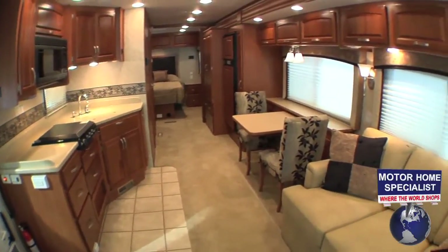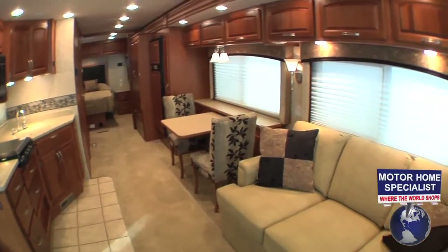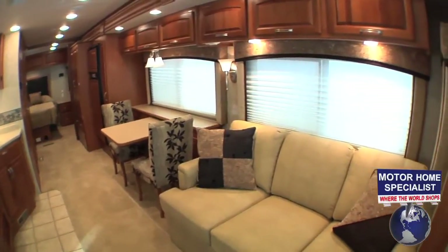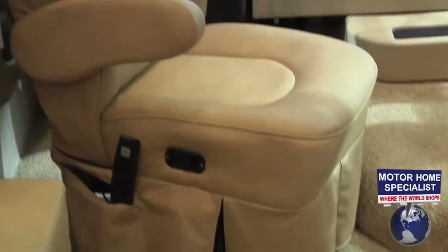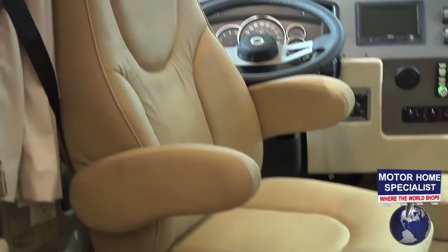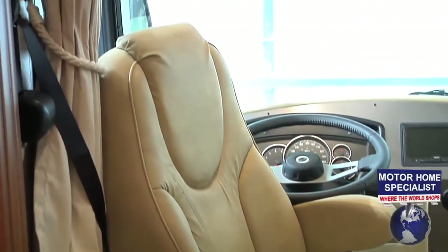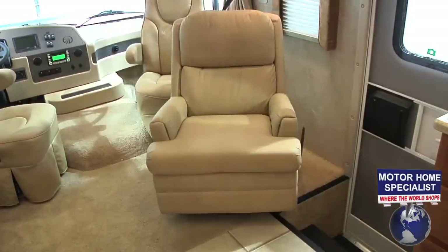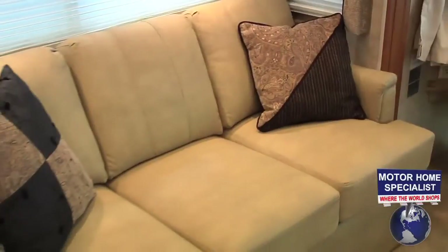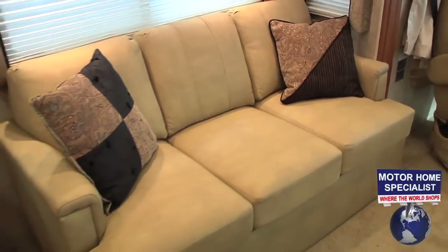Once inside the SFS model, you can't help but be impressed with the huge living areas created by the full wall slide. Notice the flat floor design on the slide-out room itself. Also, the beautiful ultra-leather furniture in the Monarch, including the captain's chairs with power driver seat, the plush rocker recliner, and the hide-a-bed sofa sleeper with air mattress.